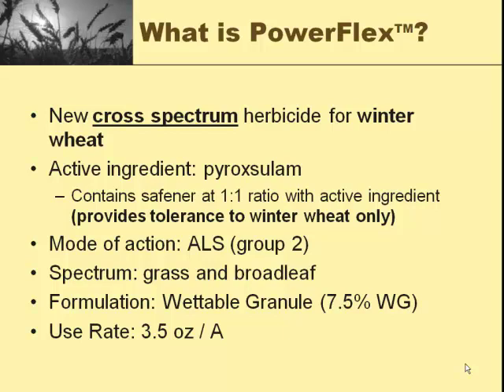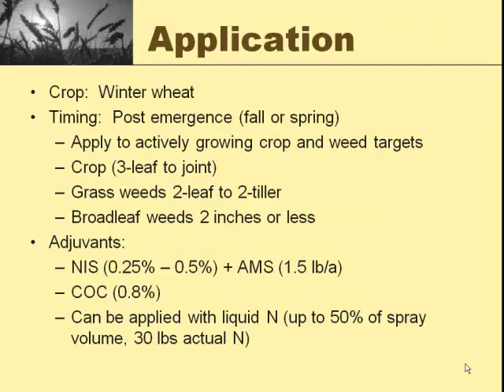It does a really nice job. It's an ALS group 2 product. We have a lot of those around, but they're not commonly used in the grass market here. It is a wettable granule, and you use three and a half ounces per acre — it comes in roughly a seven and a half pound container. On winter wheat, you go on post-emergent. It can be sprayed either in the fall or the spring. If you can put it on in the fall, you'll get a lot better control of your grasses. Fall control means dried up, brown, crispy dead grass plants. Spring control means a shorter, stunted plant with less seed production.